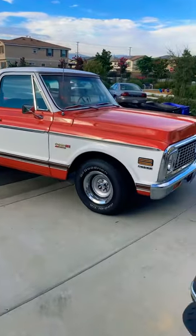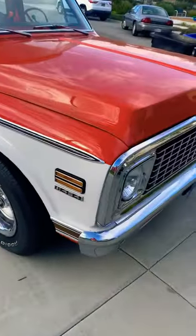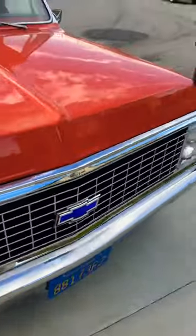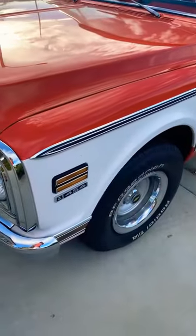My truck is getting picked up today. I'm doing a whole new paint job — taking it down to bare metal, redoing hugger orange and white.